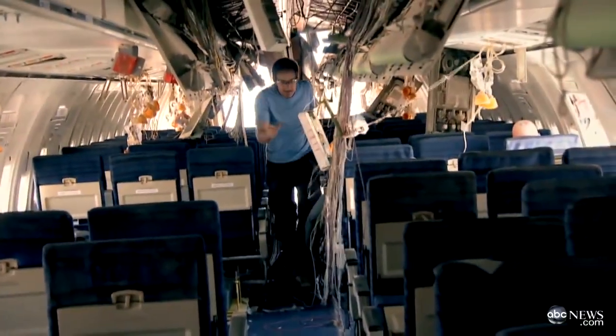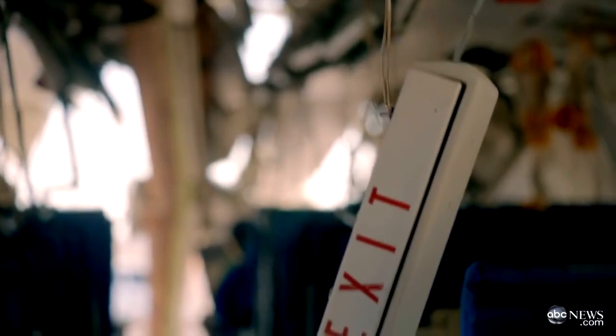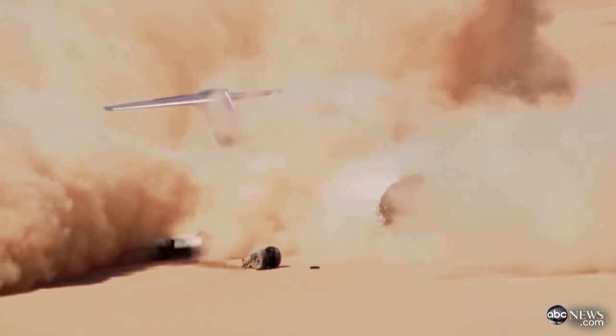The plane crash revealed other things too, like the tremendous amount of debris that can be deadly to anyone sitting upright. Also, how critical it is to be able to make your way out fast. Generally, sitting within five rows of an exit gives a passenger the best odds.